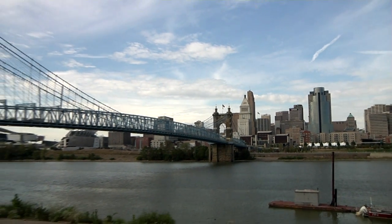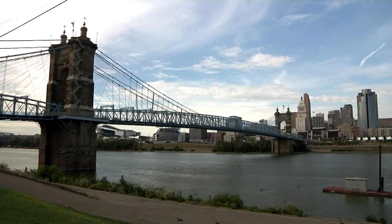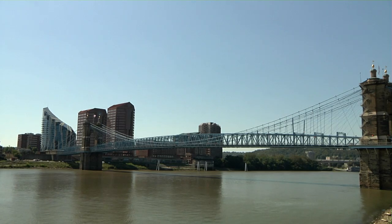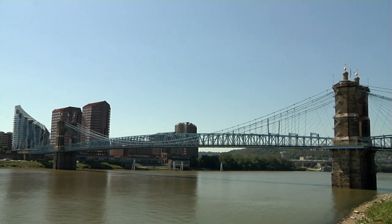People visiting this area from New York are astonished to see what appears to be the Brooklyn Bridge connecting the cities of Covington, Kentucky and Cincinnati, Ohio. That's because both were built by John Roebling. The one in Covington was first, despite financial panics and the Civil War.